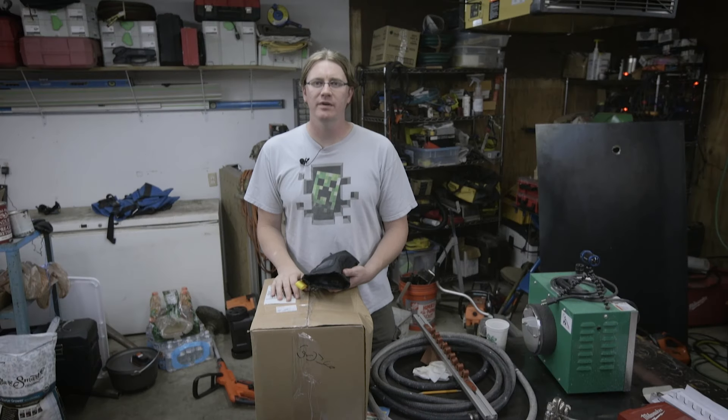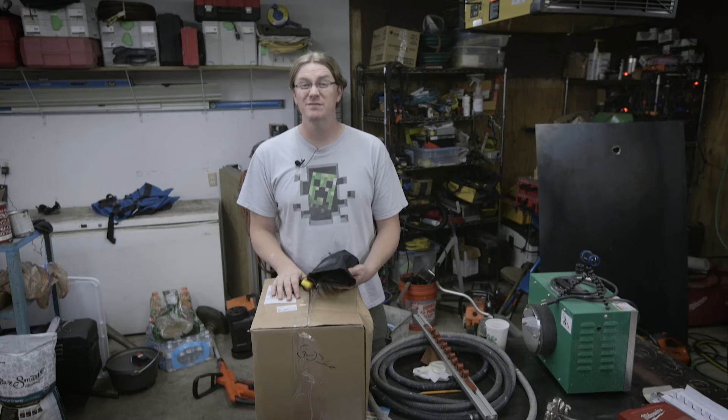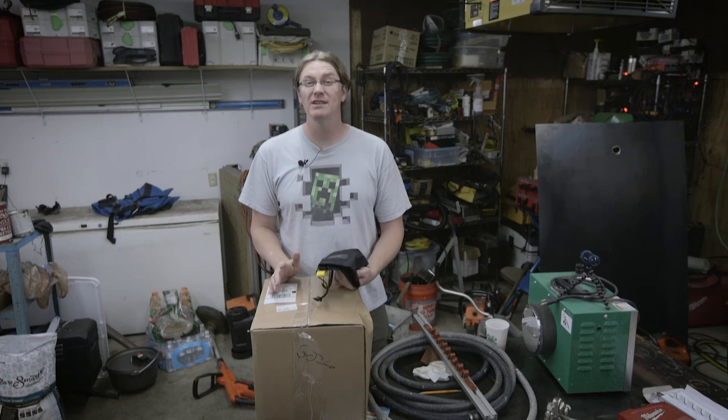Howdy YouTube! Darlington Farm here. I got some cool new products from a company that's also pretty new called Calavera Tools.